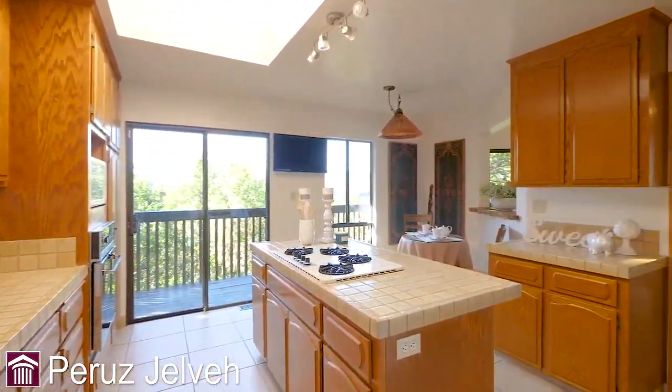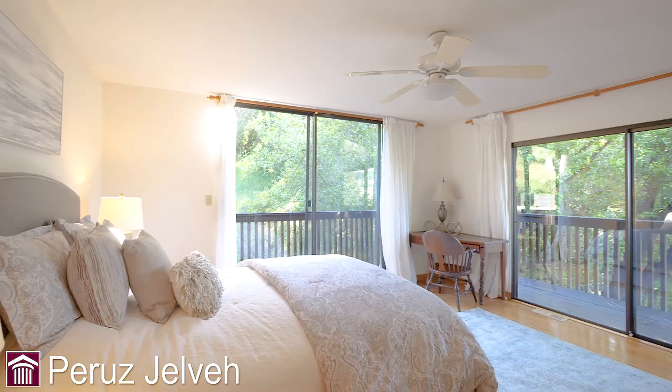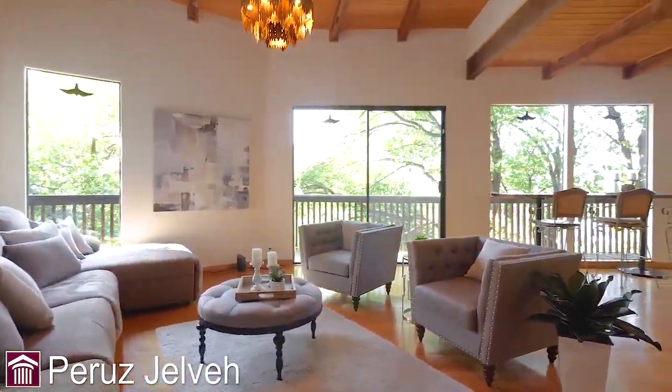This property boasts 3,800 square feet of living space with four bedrooms, a den and three bathrooms, a three and a half car garage on 1.5 acres of total serenity and privacy. Please come on in and let's see the rest.